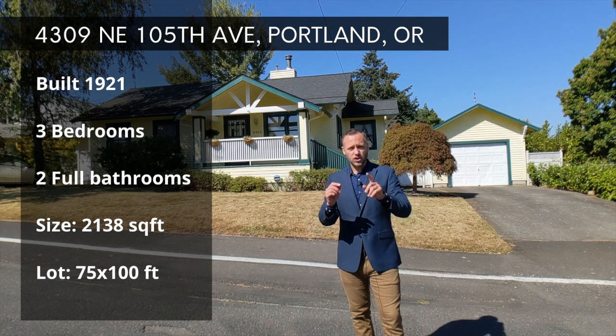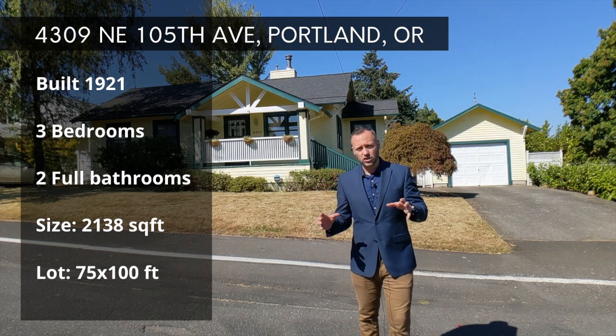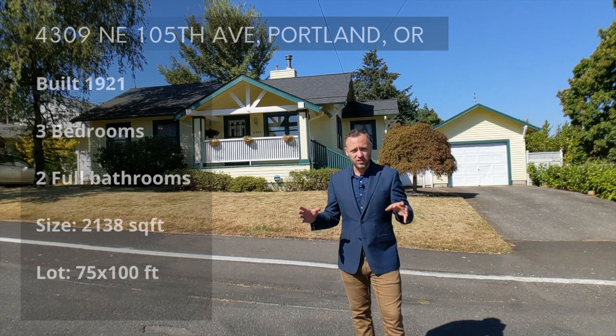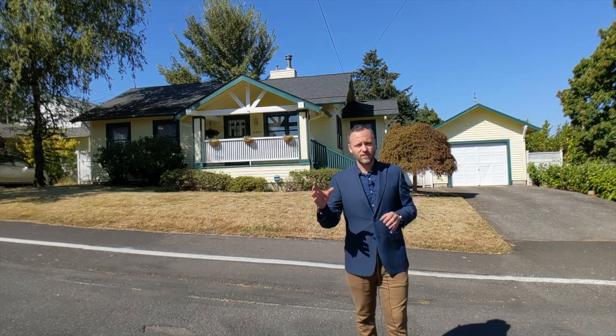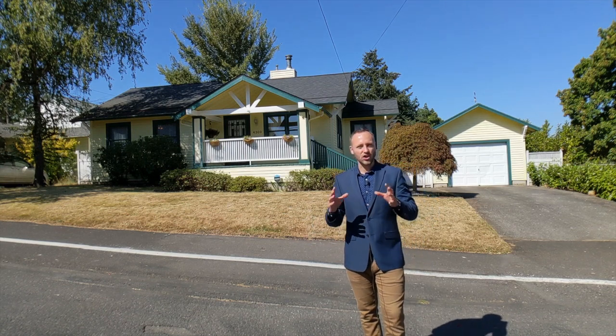This home has three bedrooms, two full bathrooms, laid out over 2100 square feet, and this craftsman sits on a lot that is oversized — basically one and a half times the size of a normal one — being 75 feet by 100 feet, giving it a great big backyard that's all fenced in.